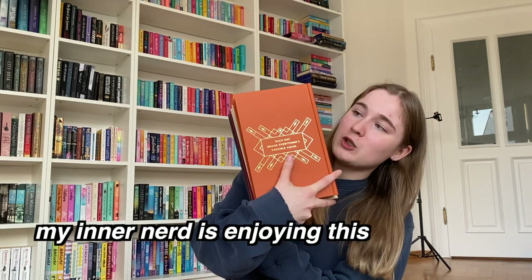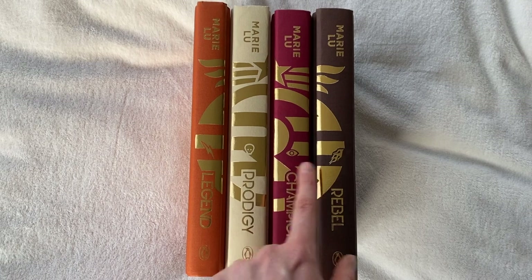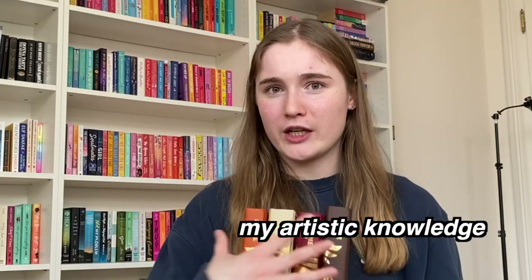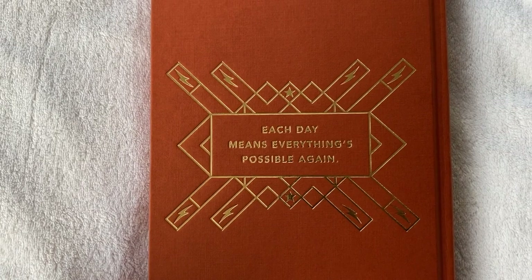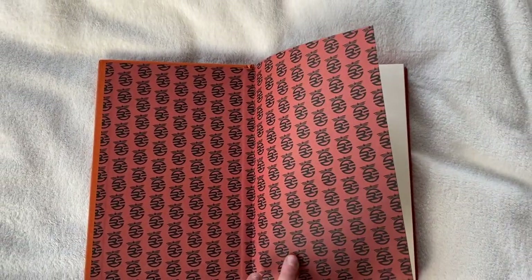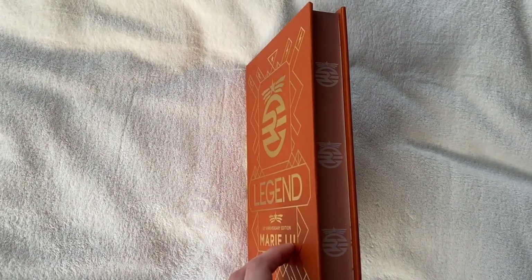Let me first show you the spines together because they look so good. The book spines match up and create the golden logo — so cute. We have a little symbol for each: a lightning arrow for Legend, a skull, an eye, and a flame for Rebel. The colors of all the books fit together thematically but are still very distinct. Looking at each separately: Legend is the first, and on the back it says 'Each day means everything's possible again.' Golden detail, the 10-year anniversary, stars and arrows. It's signed — which is why I wanted this in the first place. Orange sprayed edges with the symbol inside — everything fits together beautifully.